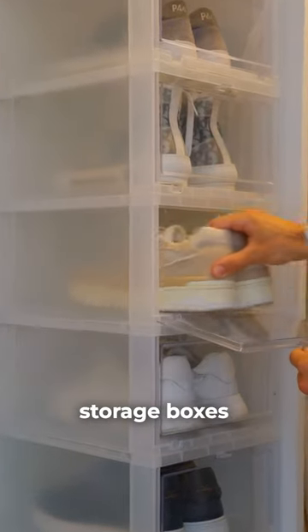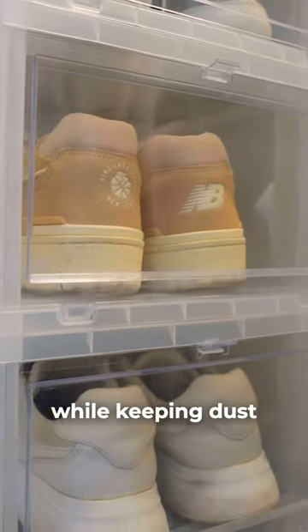For my shoes, I use these see-through storage boxes. They're stackable so my closet looks organized while keeping dust off my shoes.